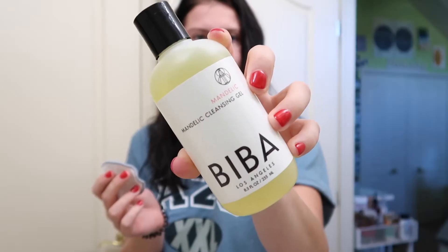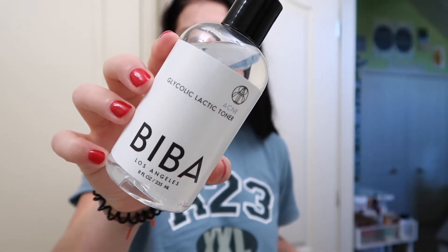We're gonna start with the Biba micellar water. If I wake up and I feel like my skin's really oily or something, I will use the mandelic cleansing gel, but today I'm feeling good. Next we're gonna do the glycolic lactic toner - just a little, because this stuff hurts. It's great for your skin but it actually burns.